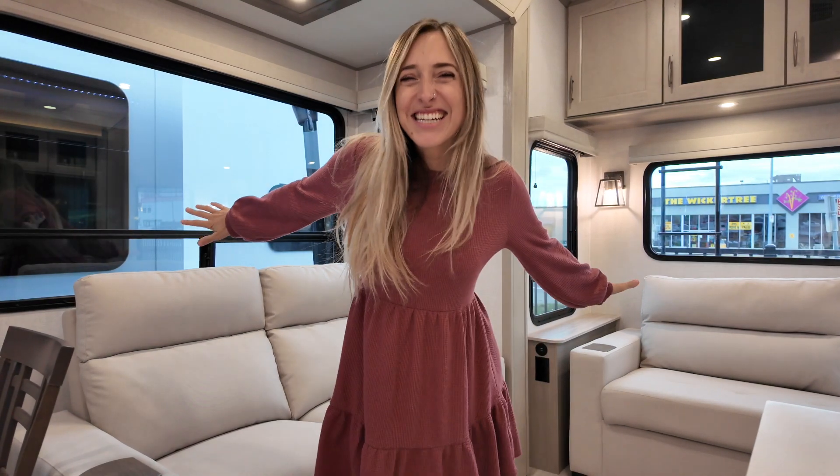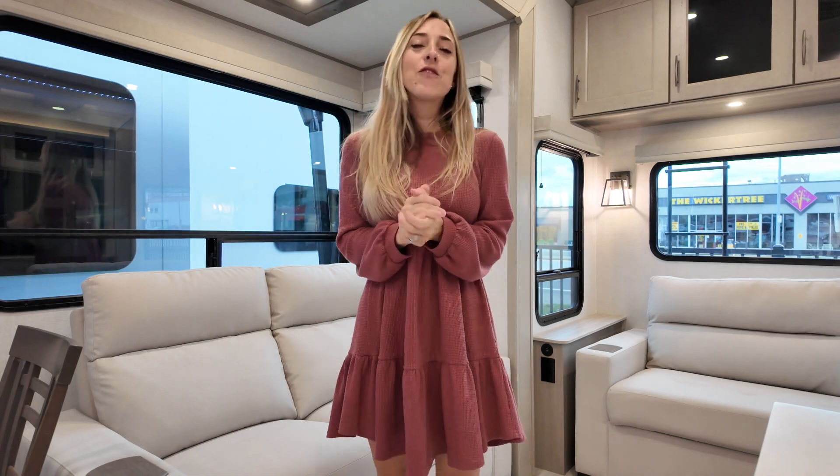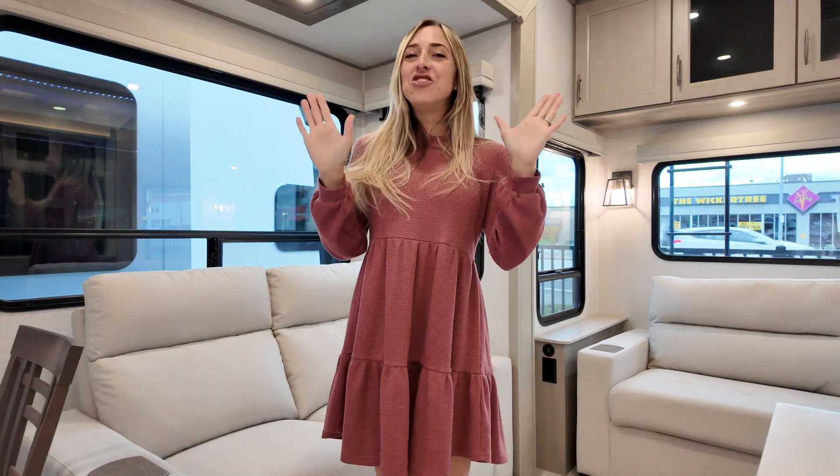What's up everybody? It's Laura, That RV Girl, and today we're going to do a point of view tour on the Grand Design Influence 3503 GK fifth wheel. Let's get to it.